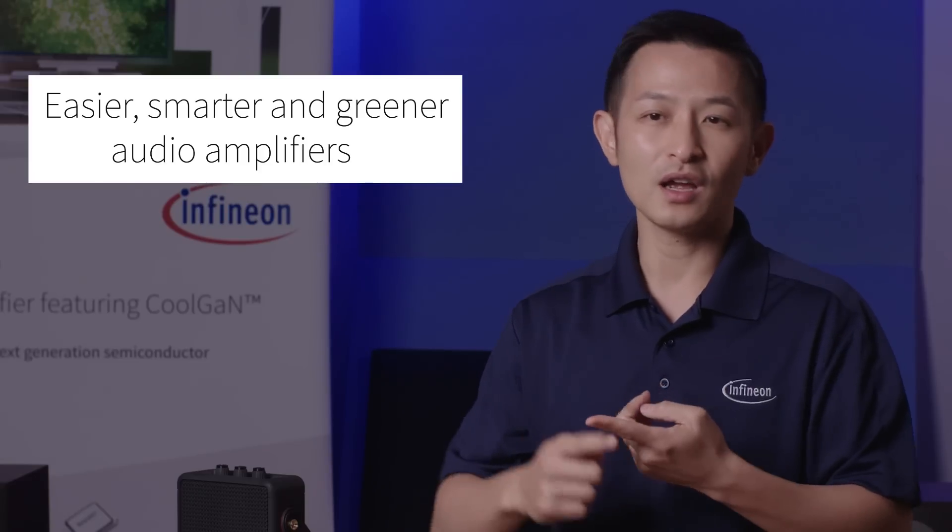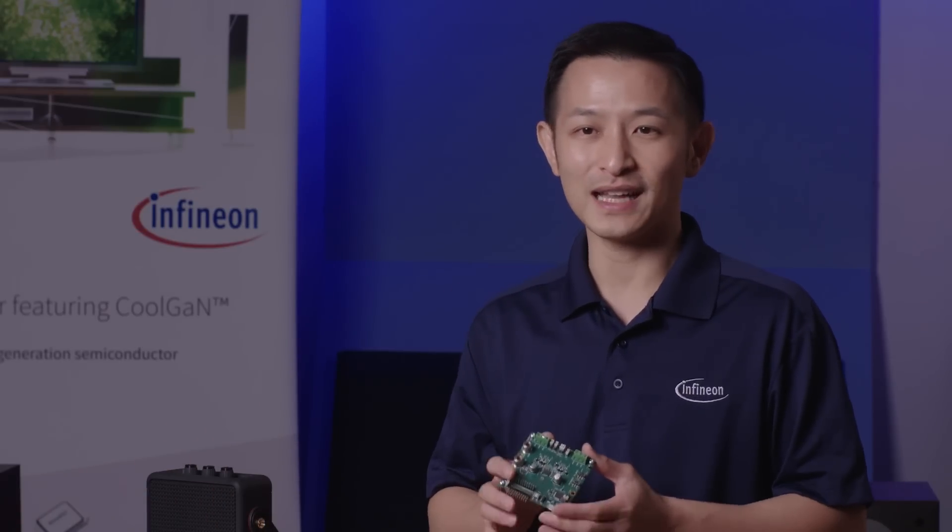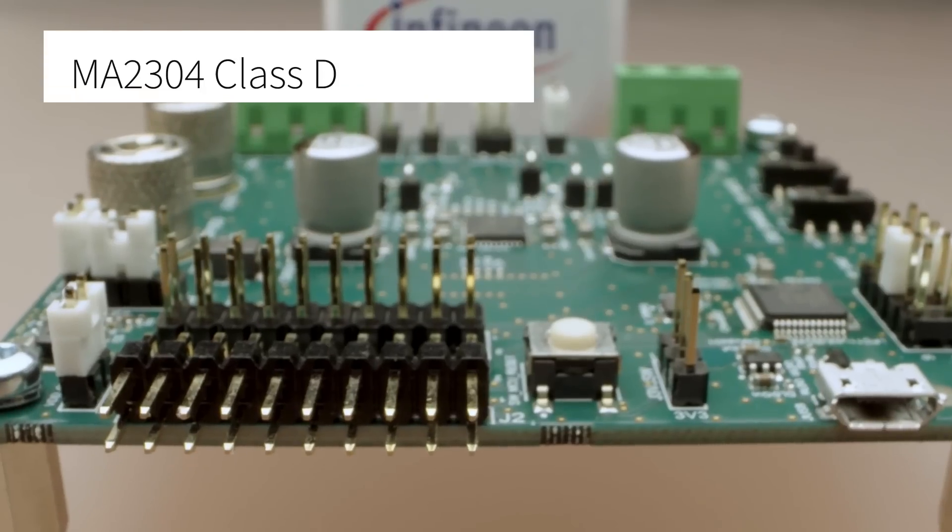Infineon Audio Team is working really hard to reimagine innovation with a broad portfolio of easier, smarter, and greener audio amplifiers. Hi, my name is Josh, Senior Manager for Infineon Audio Product Marketing. Today, we're very excited to present you the second generation multi-level Class-D audio amplifier, the MA2304.